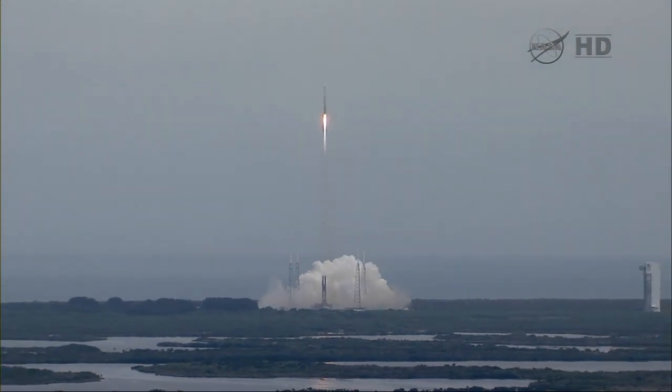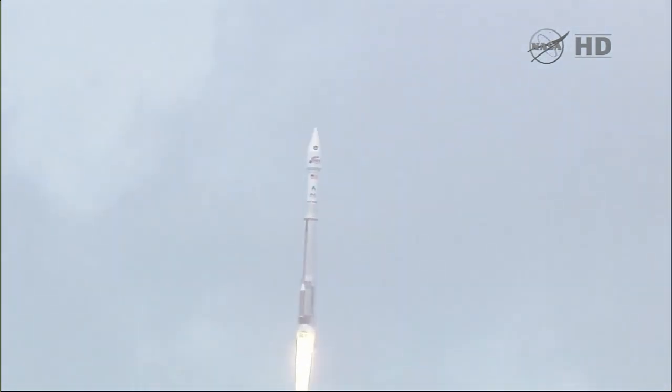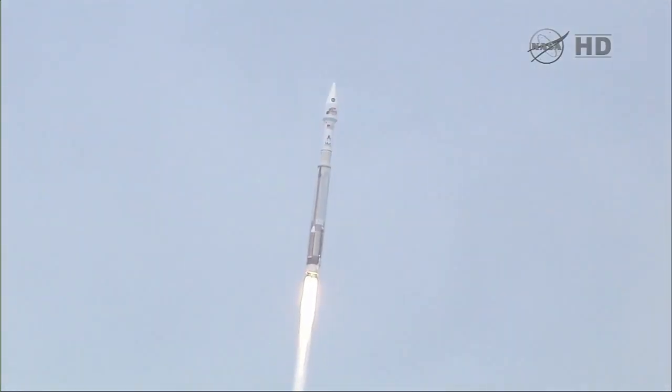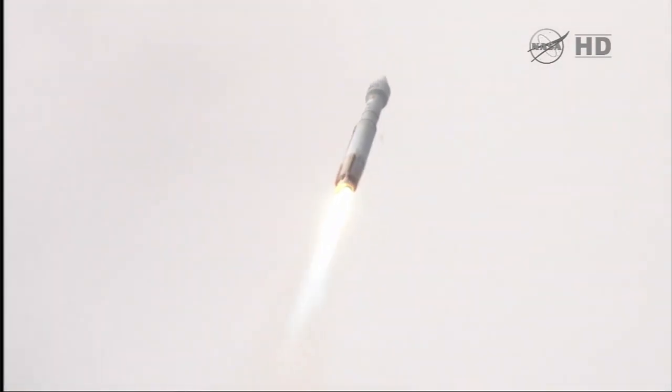Everything looking good, still at 100% rate of thrust on the RD-180. Vehicle rates are looking good. We do have roll program in, right as expected. We are actively controlling the mixture ratio; valve position looks good, thrust regulator valve position looks good, speeds are good. Vehicle is operating as expected, continuing down the center of the range track. We are now at 1.6 miles of altitude, 1.1 miles down range, traveling at a little over 1,000 miles per hour.